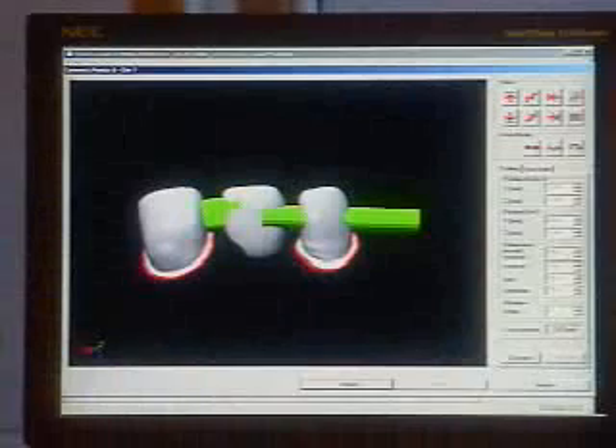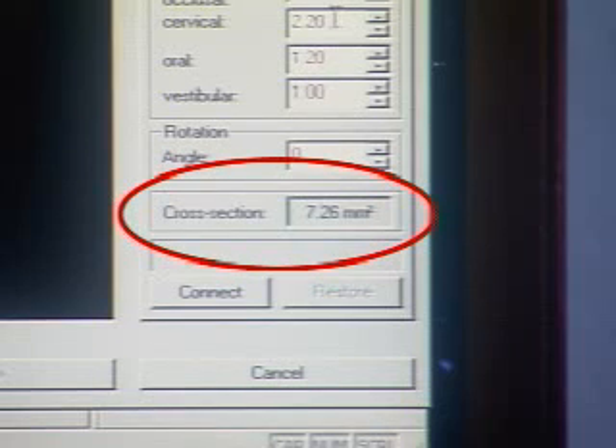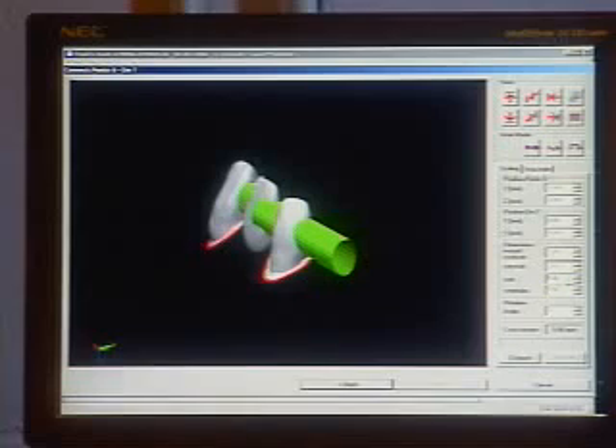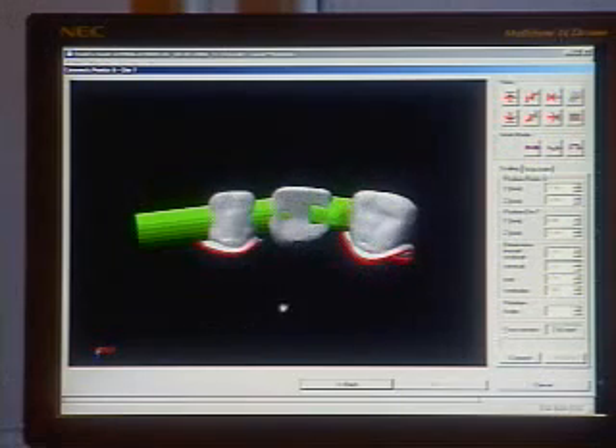Because of the material strength, smaller connectors are possible than with other all-ceramic systems for bridges. For example, a cross section of only seven square millimeters is needed for an anterior bridge pontic connector in most cases. With our CAD process, you can be confident you'll have precisely the cross section needed, since it eliminates the uncertainty associated with manual or hand design.